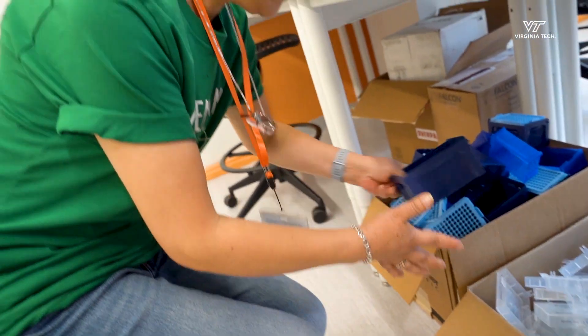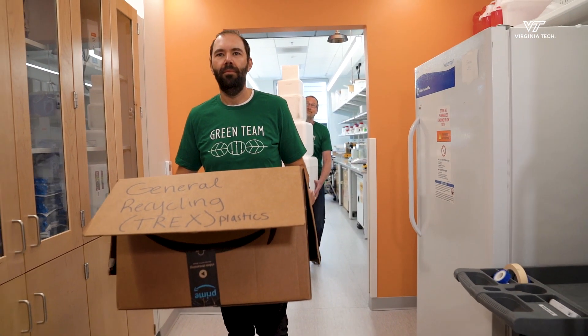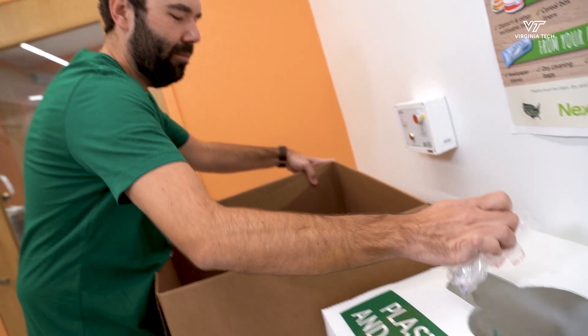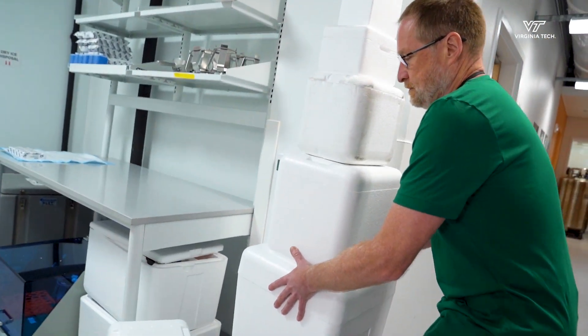Also, your lab members can collect any plastic or cardboard and sort it into some general recycling, in which you can then sort into our amazing programs such as Trex and Corning Recycling.